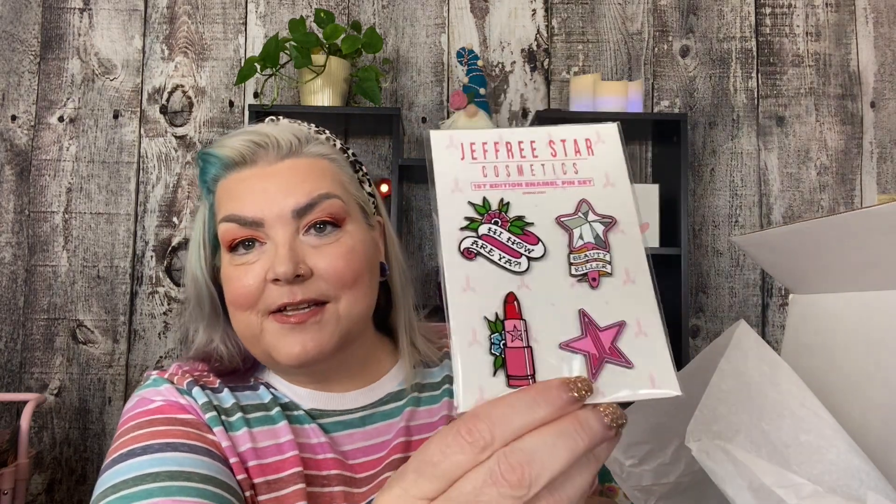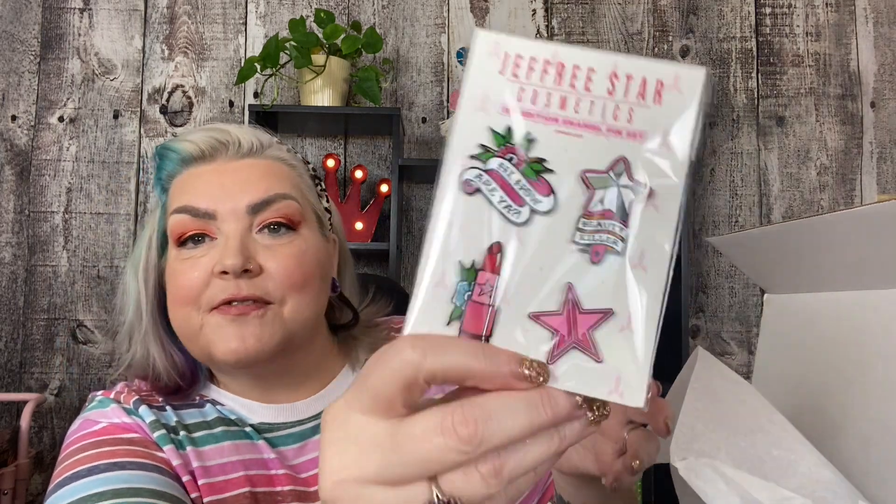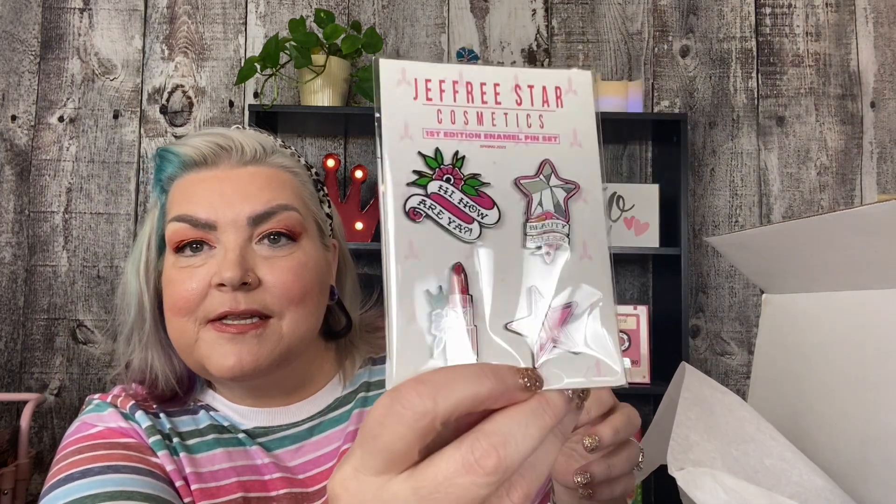Oh my god, I love it. I collect little pins like this and these are fantastic. It says 'Hi, how are you? Beauty Killer.' And then it's a lipstick and then just the Jeffree Star logo. That is fantastic. Very cute. That is obviously one of the special things.